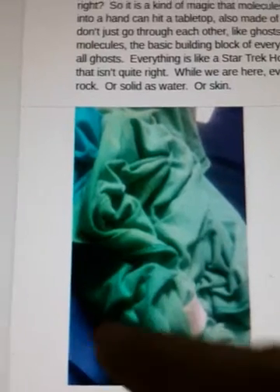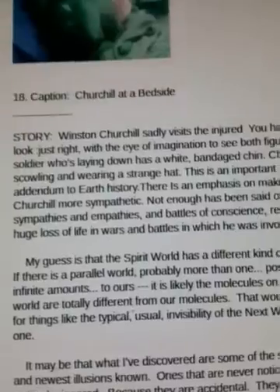This one looked to me like Winston Churchill for some reason. He's wearing a funny little hat. There's somebody laying here, like maybe a soldier who was hurt in action, and Churchill is scowling like a bulldog as he looks at him from above — Churchill at a bedside.